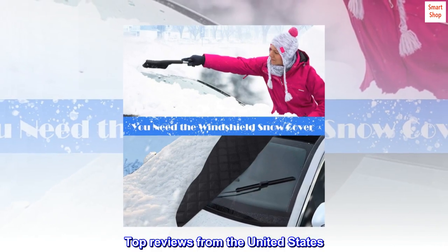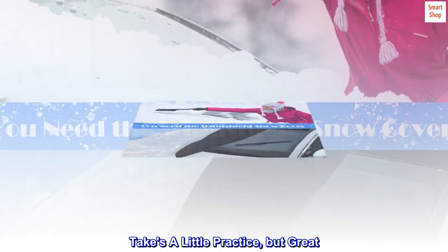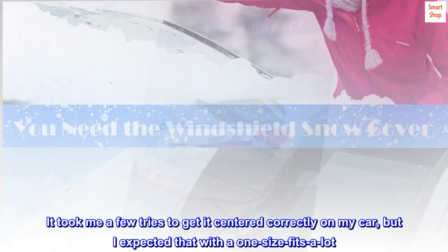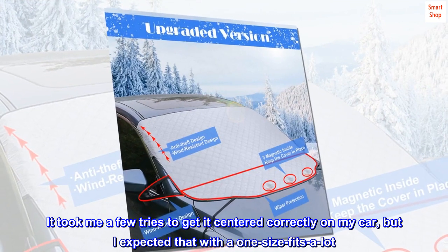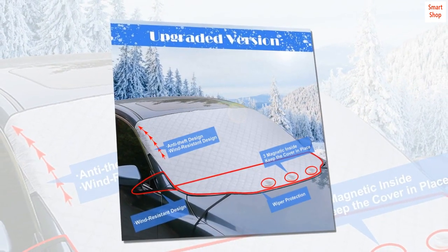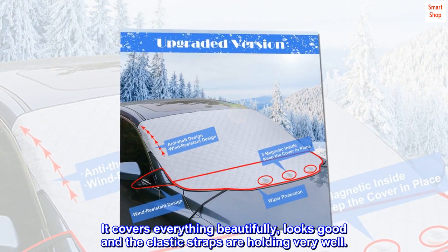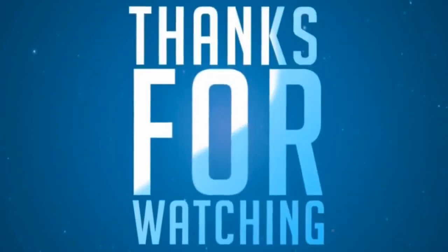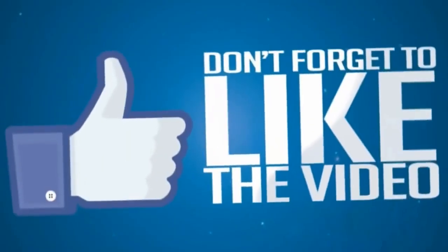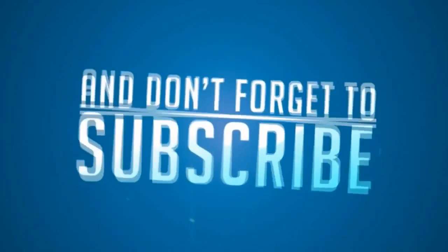Top review from the United States: 'Takes a little practice, but great. It took me a few tries to get it centered correctly on my car, but I expected that with a one-size-fits-a-lot design. It covers everything beautifully, looks good, and the elastic straps are holding very well.'